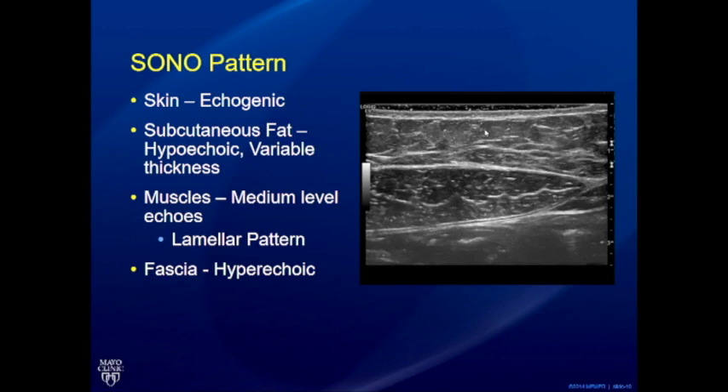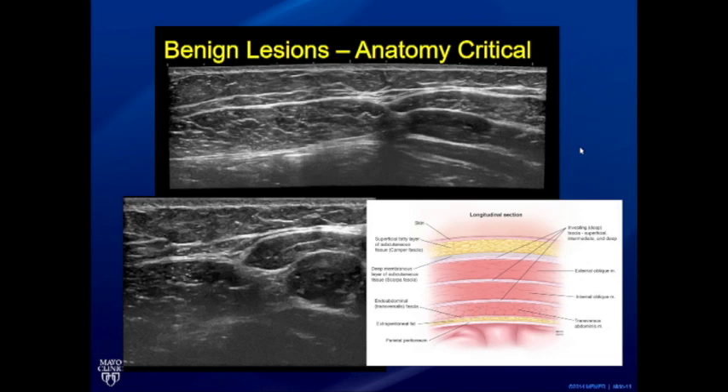It's critical to identify the anatomical layers and to train sonographers on identifying them. The skin is generally echogenic — you can see a little gel on top to differentiate the dermis layer from everything else and create an acoustic window. Below that is the subcutaneous fat, which is somewhat hypoechoic and extremely variable in thickness. The muscles show medium-level echoes — a lamellar pattern on longitudinal images — and the intervening fascia is hyperechoic. High resolution has reached the point where these fascial layers can be seen extremely well.